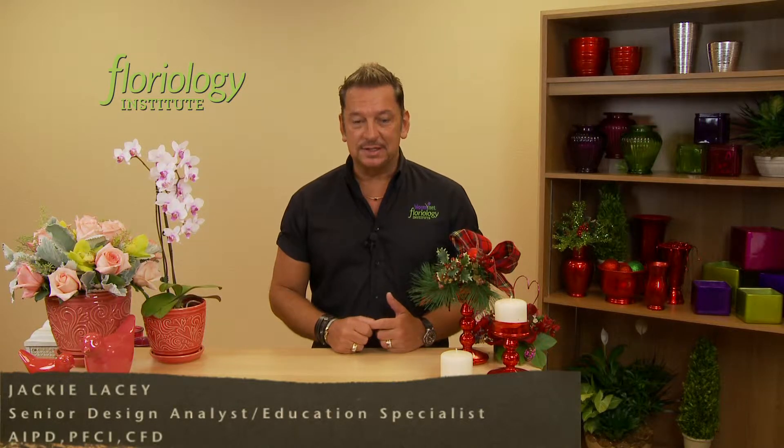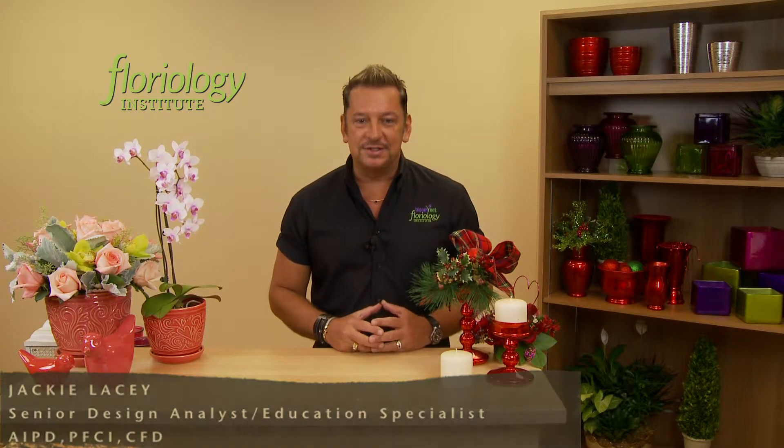Hello, welcome to NAPCO's educational video series. I'm Jackie Lacey, Senior Design Analyst and Education Specialist.